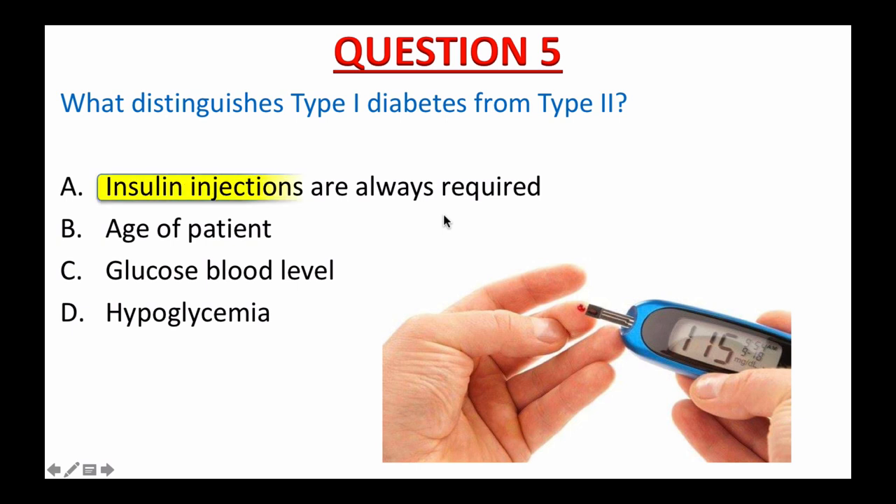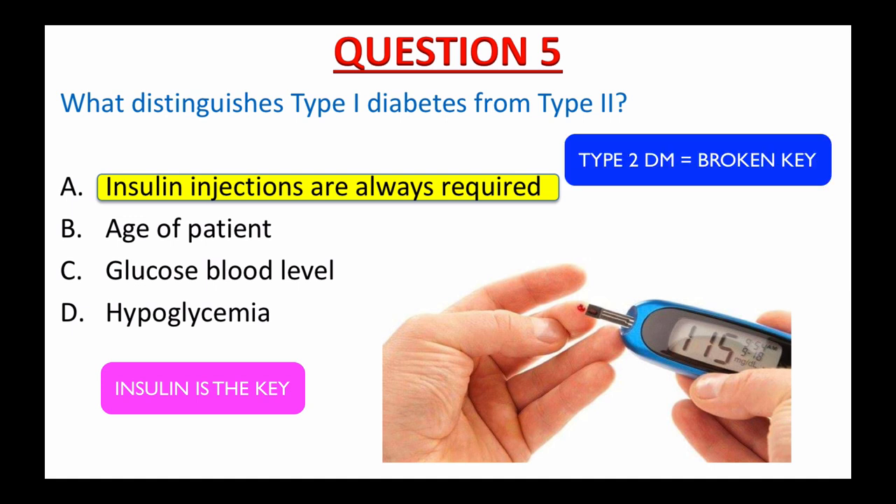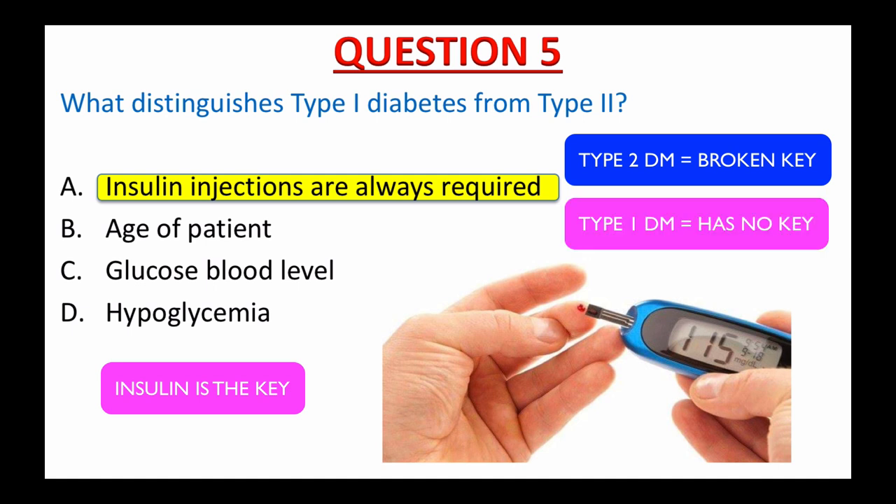If you picked A, insulin injections are always required — right on. Both types of diabetes are chronic diseases that affect the way your body regulates blood sugar or glucose. Glucose is the fuel that feeds your body cells, but to enter your cells it needs a key, and insulin is that key. People with type 2 diabetes don't respond to insulin as well as they should and often don't make enough insulin — you can think of it as having a broken key. People with type 1 diabetes don't produce insulin at all — no key. Type 1 diabetes requires insulin injections to survive.